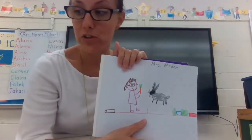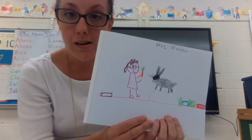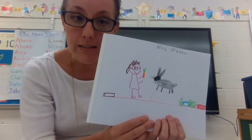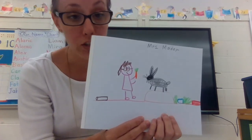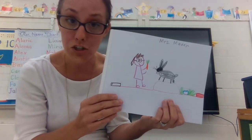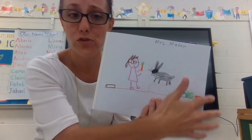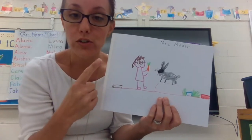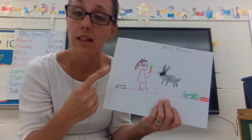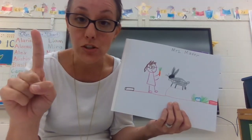But I want to model something a little bit different for you today. Today we're going to talk about a strategy called touch and talk. What that means is touch parts of your picture and talk about it like a story or like a book. So after you wrote your name and after you drew your story that really happened to you, you get your strong finger and touch parts of your story and talk about it like a book. Listen and watch as I touch and talk.